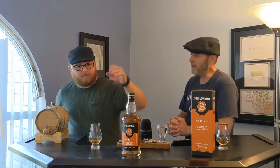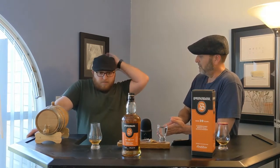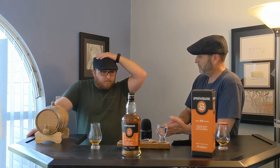Springbank 10. Have you tasted this before? No, that was the 12-year-old — I've never had a 10. We had the 12-year-old, the cask strength, which I bought a while ago.